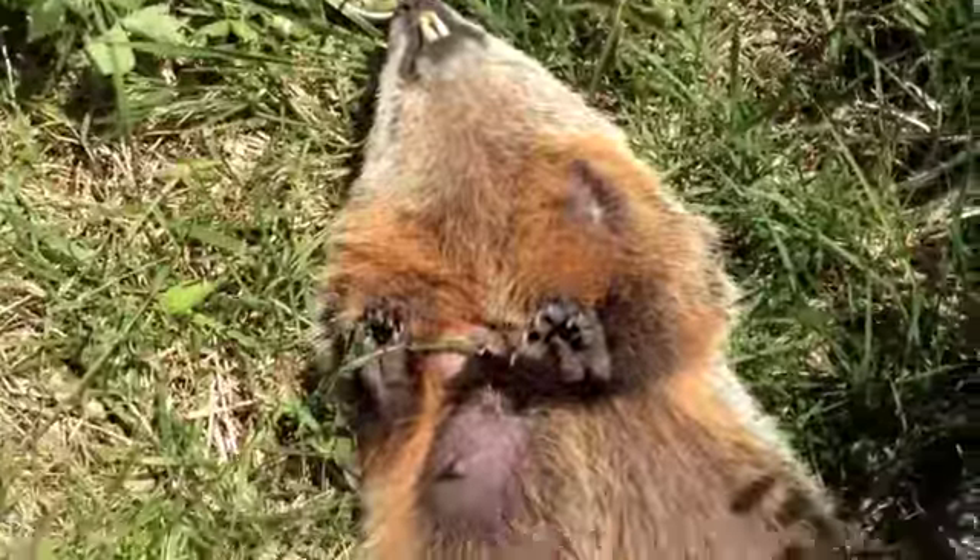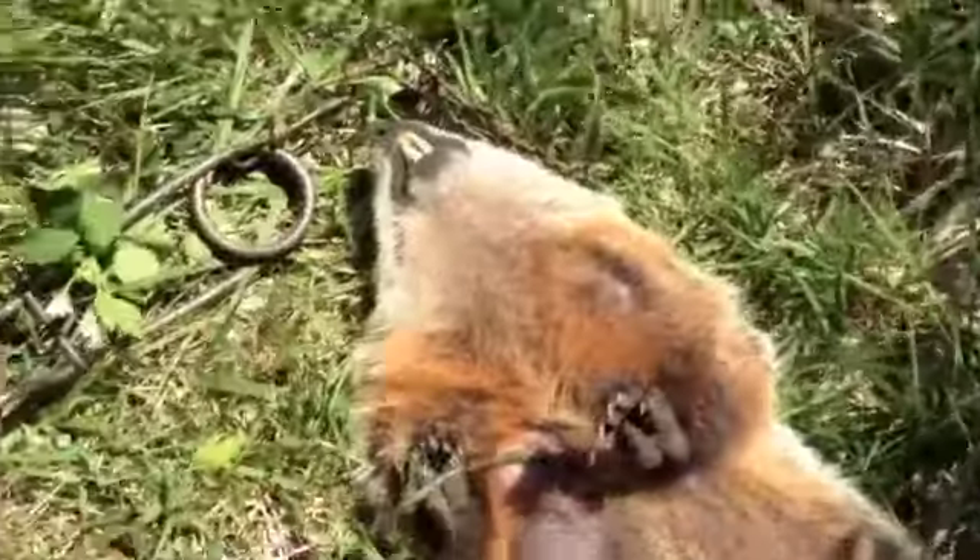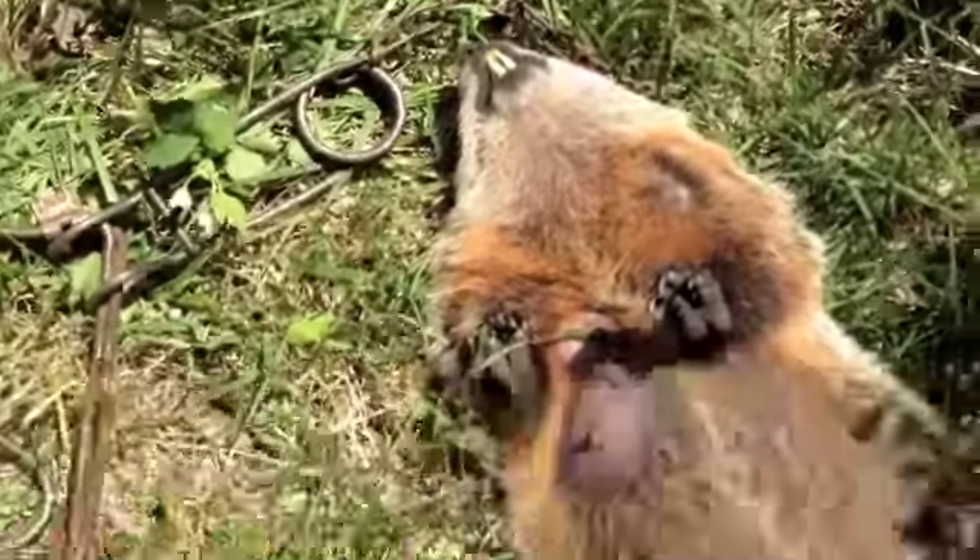It's caught right behind the front shoulder, behind the neck. Snapped it — didn't move an inch from where I set the trap.